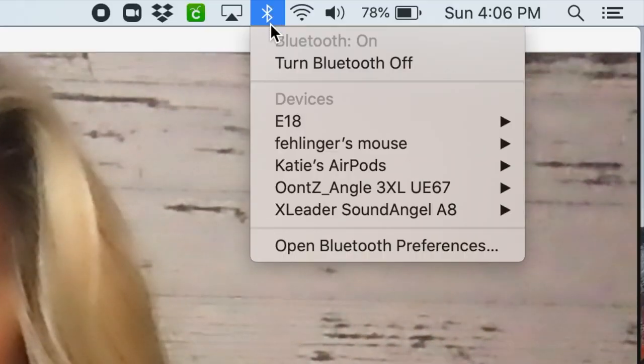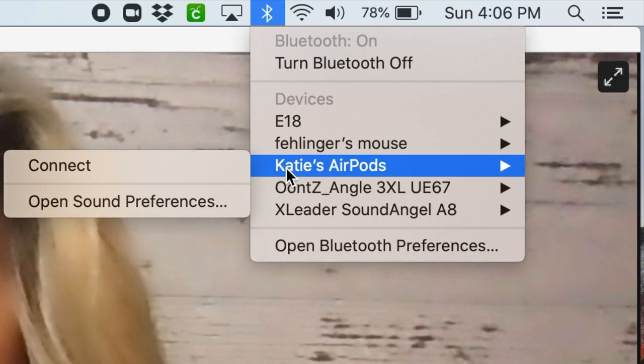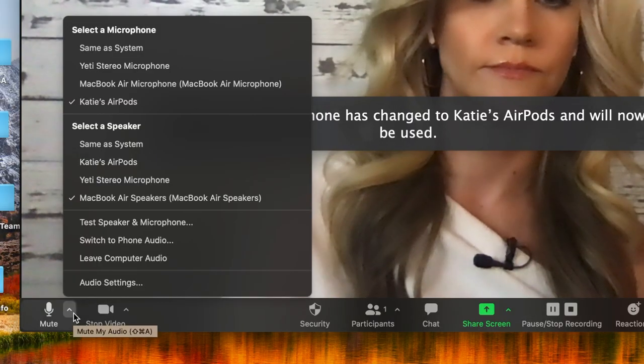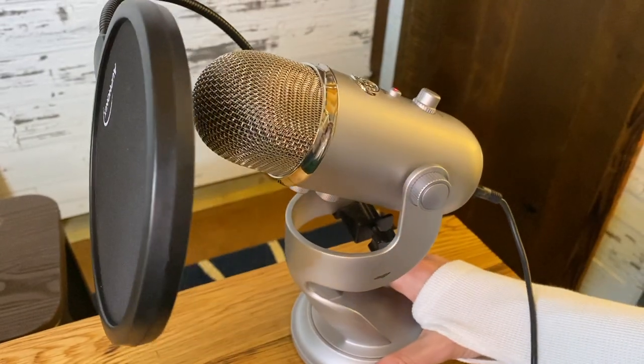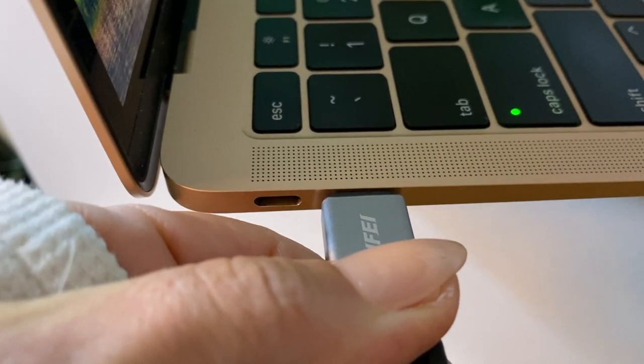For my AirPods, I need to make sure I've connected them to Bluetooth first. So at the top of my screen under the Bluetooth icon, I'll navigate to AirPods and click connect. Now they're connected to my computer, and when I go under my audio settings in Zoom they'll be there as an option.